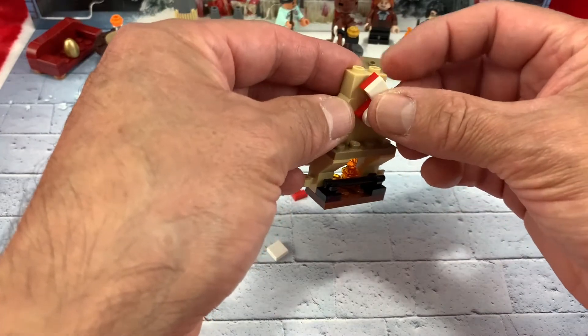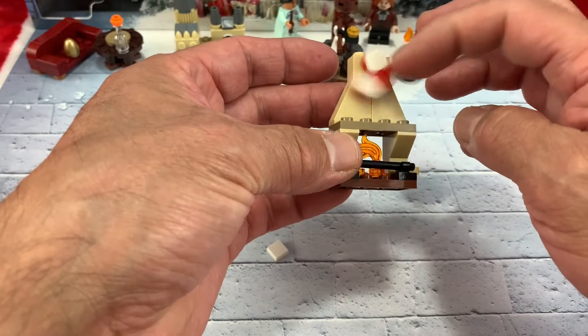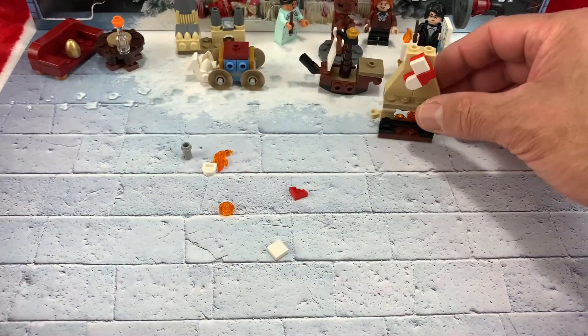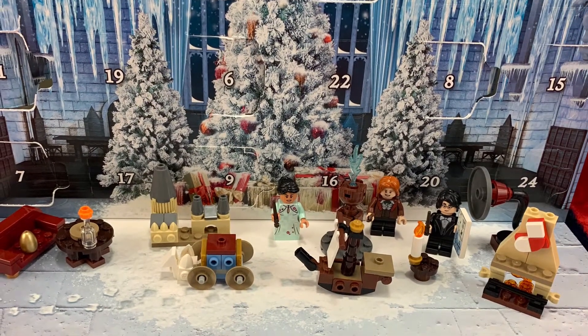And here's the fireplace with the stocking, right on top of it — very cute. Okay you guys, day 11 is done, I hope you have fun today, see you more, bye.